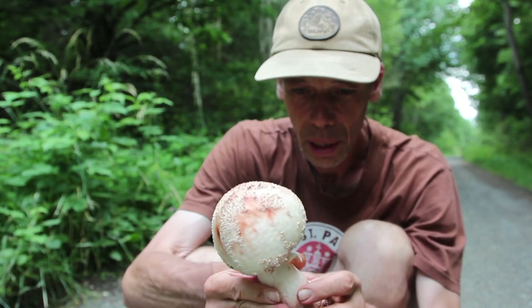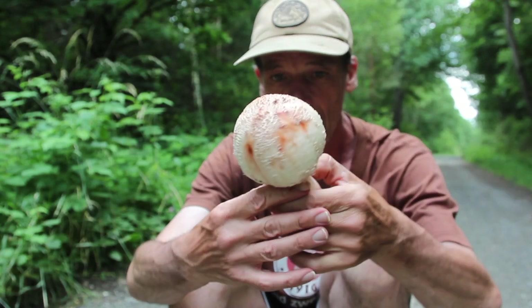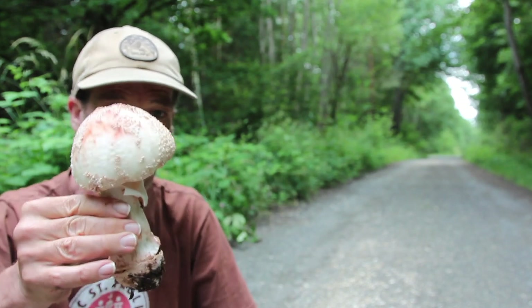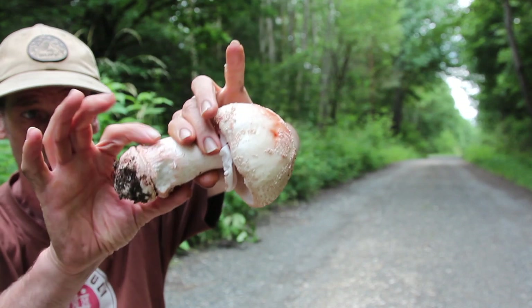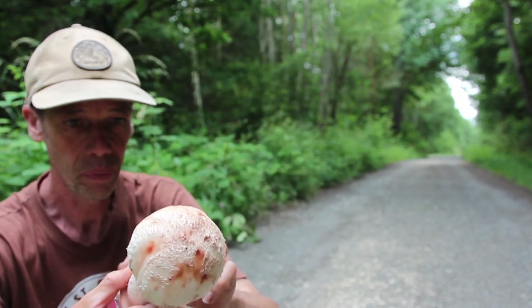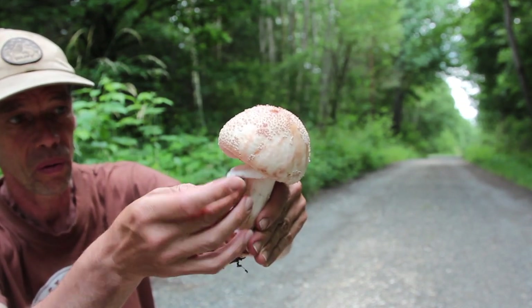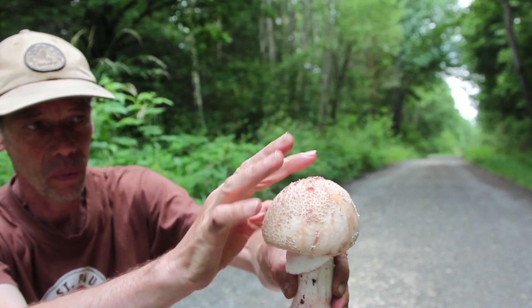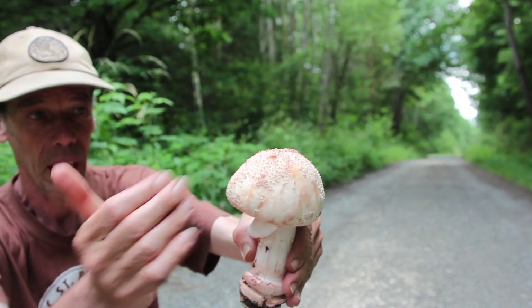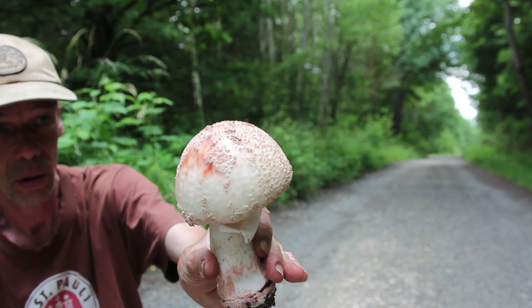Pilzfreunde, das hier ist die Mutter aller Perlpilze. Schaut euch dieses sensationelle Prachtexemplar mal an – noch nie habe ich eigentlich so einen Perlpilz gefunden, so schön. Und hier können wir uns mal alle seine Merkmale anschauen. Erstmal die etwas unscheinbare Knolle, dann haben wir die Teilhülle, die jetzt hier wie ein Lappen runter hängt. Und da ist der Abdruck von den Lamellen drauf zu sehen. Der Perlpilz hat wie Perlen auf dem Hut Hüllreste, und es muss der rötliche Anteil auf der Hutoberseite gut zu sehen sein.